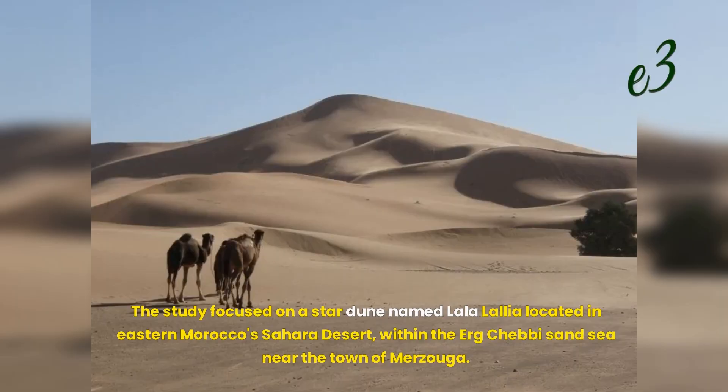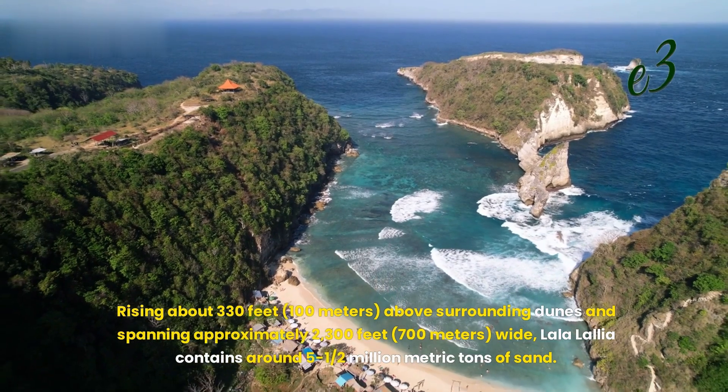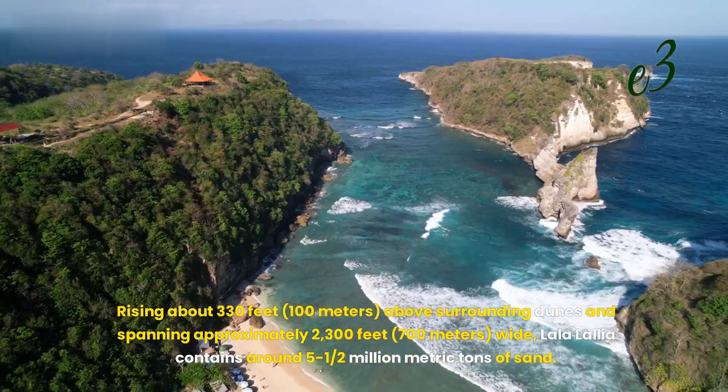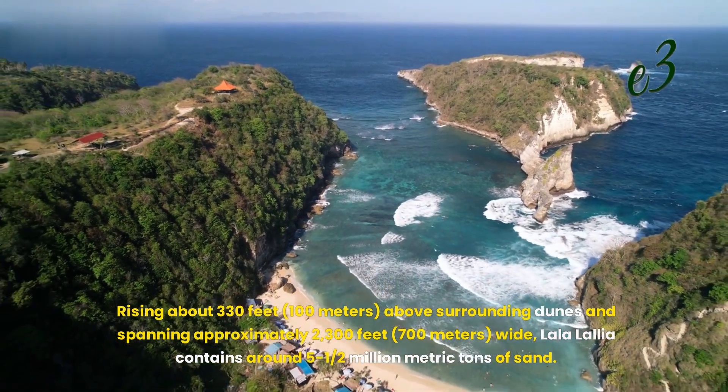The study focused on a star dune named La La Lalea located in eastern Morocco's Sahara Desert, within the Urg Chebi Sand Sea near the town of Merzouga. Rising about 330 feet above surrounding dunes and spanning approximately 2,300 feet wide, La La Lalea contains around 5.5 million metric tons of sand.